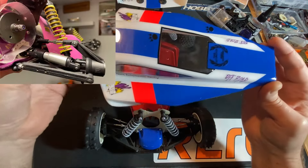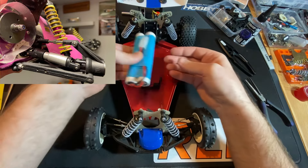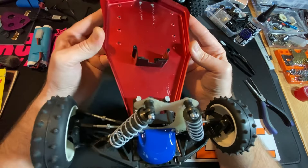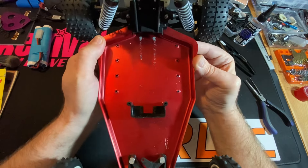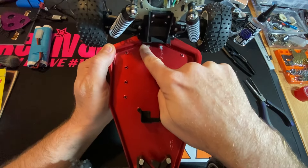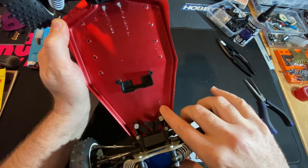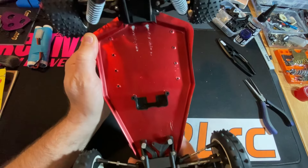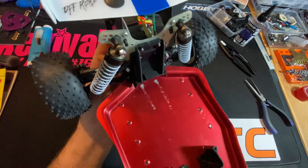I've just got a battery in for a bit of weight. The chassis is as good as it's going to be without getting it re-anodised, but I'm not going down that route. There's some wear marks where the batteries have sat, and some marks from where the servo has been taken off, I'm guessing. But yeah, I do love this.